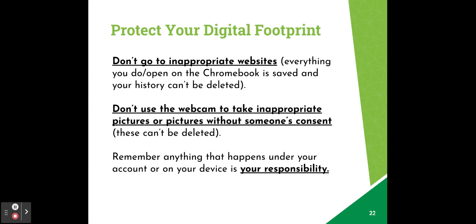Let's talk about protecting your digital footprint. A digital footprint is the collection of personal data you leave behind while using the internet — like where you live, what products you buy, your email addresses, and more. It includes information you actively share through social media, as well as data companies collect on you through cookies and tracking scripts. It's important not to go to inappropriate websites on your Chromebook, as everything you do or open is saved and your history can't be deleted. It's also important not to use the webcam to take inappropriate pictures or pictures without someone's consent — these also can't be permanently deleted. Remember, anything that happens under your account or on your device is your responsibility, which is why it's so important to maintain device privacy and know where your device is at all times.